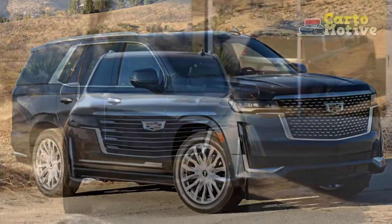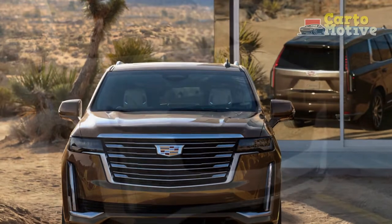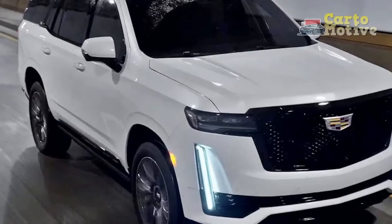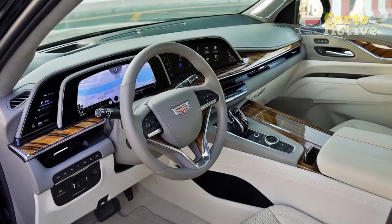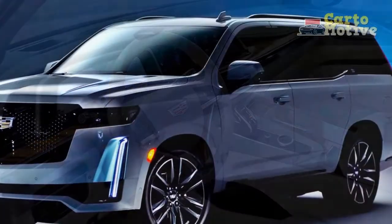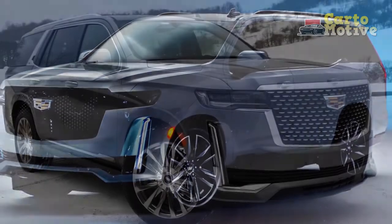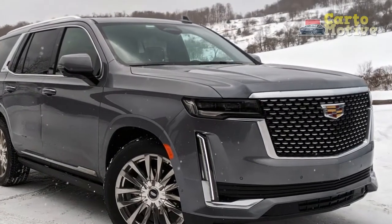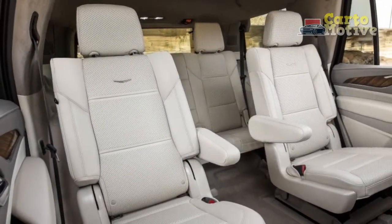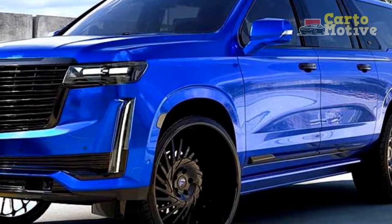Pricing and Competition: The outgoing Cadillac Escalade begins at nearly $76,000 and goes as high as $100,000. We don't expect the 2021 Escalade to cost any less, and it will invariably carry a higher price tag. But buyers will be receiving a far more advanced and refined luxury SUV than before. The large luxury SUV segment has seen a resurgence lately, led in part by the Lincoln Navigator, the Escalade's long-time rival. Other competitors include the Infiniti QX80, Toyota Land Cruiser and its luxury twin the Lexus LX, and foreign rivals such as the BMW X7 and Mercedes-Benz GLS.